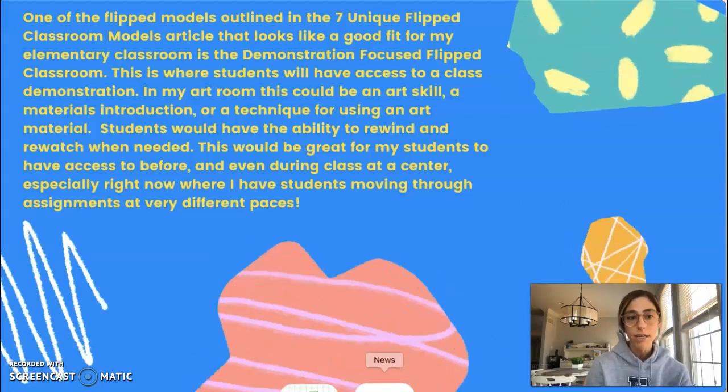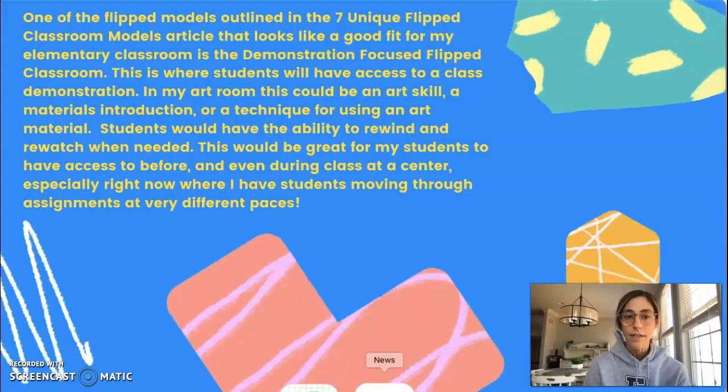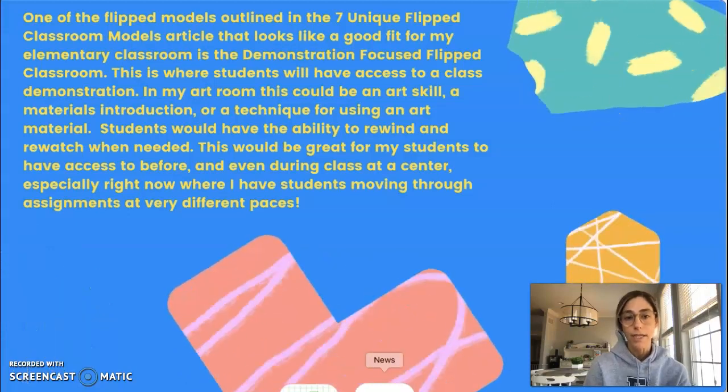So in my art room this could be an art skill, a materials introduction, or a technique for using an art material, and then students would have the ability to rewind and rewatch when needed.